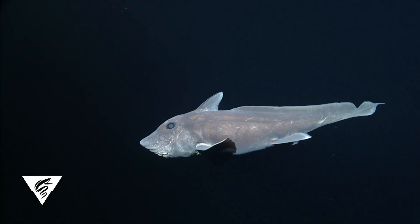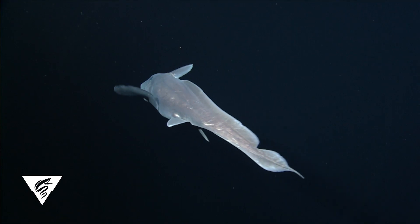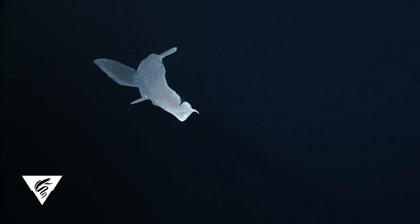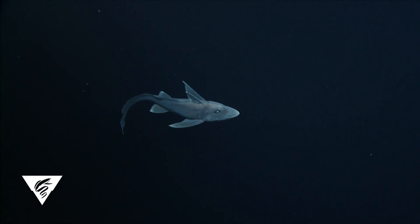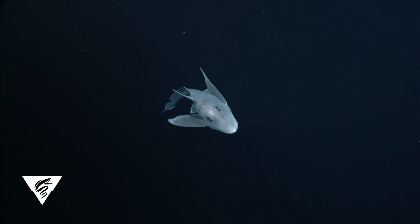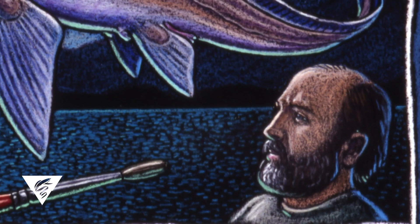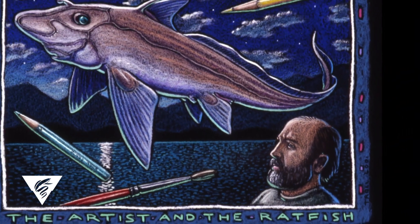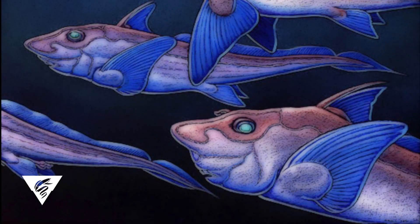During a series of remotely operated vehicle surveys off California and Hawaii, six observations of a large, deep-sea chimera identified as Hydrolagus troli were documented. These records are the only images of this rare species in its natural habitat and reveal a significant range extension into the northern hemisphere. This species was named in honor of Alaskan artist Ray Troll, whose fascination and appreciation for this weird group of fish has inspired some of his artwork.